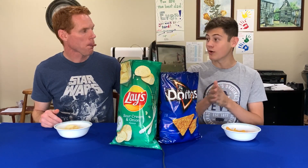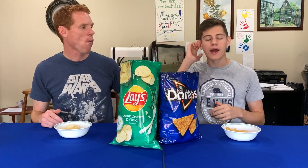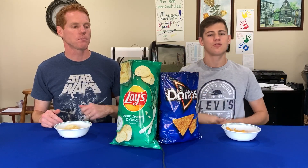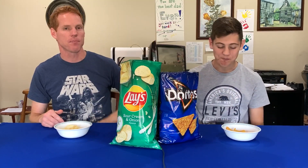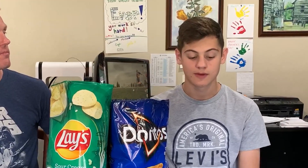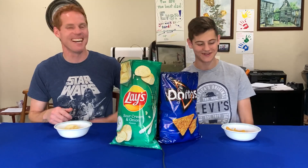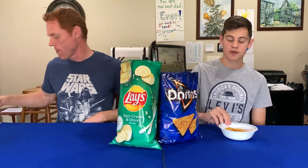These are both really good. We're going to put our hand over the bag we prefer — three, two, one. Yeah! We went flavor on that one. Even though the Lay's has a better crunch, the flavor of the Cool Ranch Doritos is just awesome. Now we know what's going on to the final round — Cool Ranch Doritos moving on to the finals.